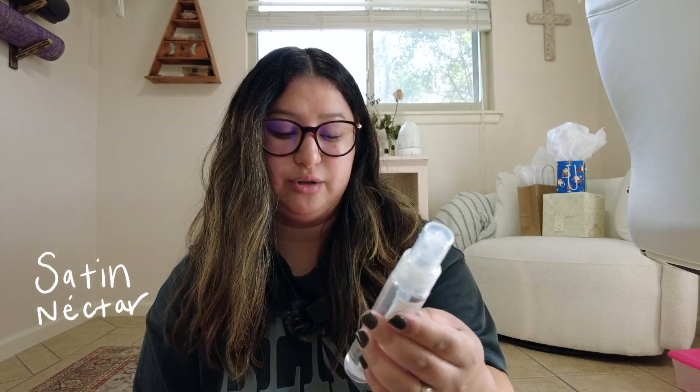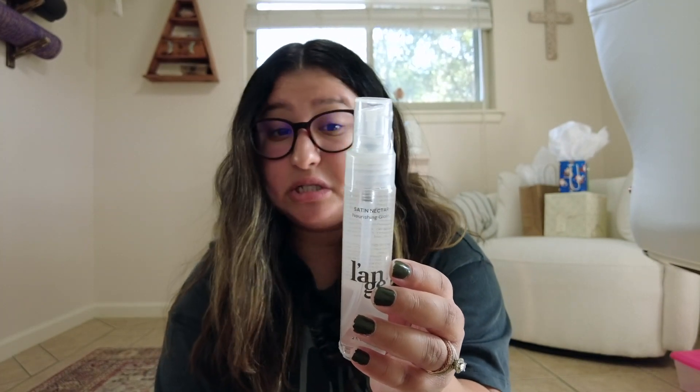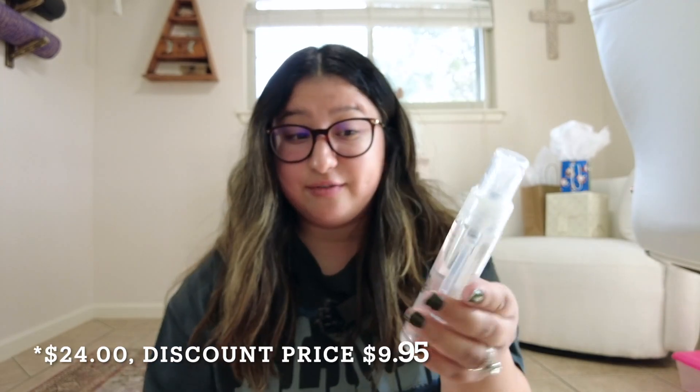The Satin Nectar is a nourishing gloss infused with antioxidants and vitamins to condition, protect, and provide anti-aging properties. It's ideal for thick and coarse, hard-to-manage hair. I don't have thick or coarse hair, but I definitely have hard-to-manage hair. It had really good reviews and was on sale — normally $14.40, I got it for $9.95, so I grabbed it.